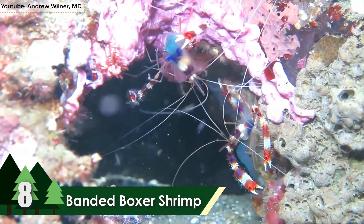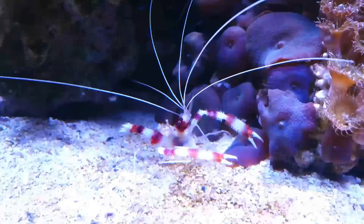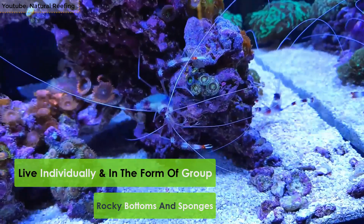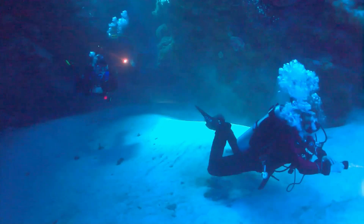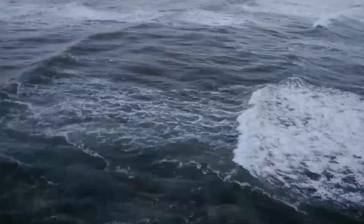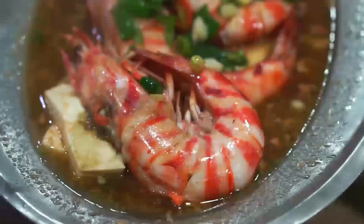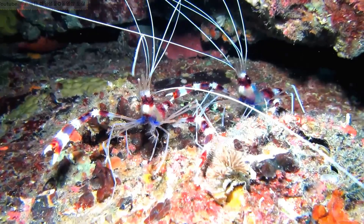Number 8: Banded Boxer Shrimp. Also known as the American flag shrimp, the banded boxer shrimp is among the most beautiful shrimp species in the world. They live individually as well as in groups and are found on the rocky bottoms and sponges of coral reefs. They are widespread across the western Atlantic and are also endemic to the Indo-Pacific Ocean. They have a very colorful body with patches of red and orange found alternately throughout the body. They eat algae and parasites from the bodies of eels and other fish, giving them a free cleaning service.